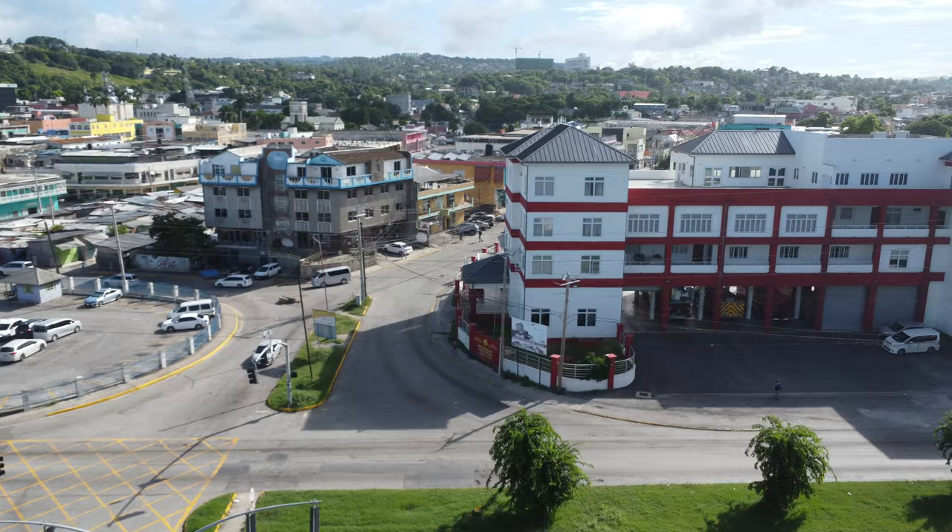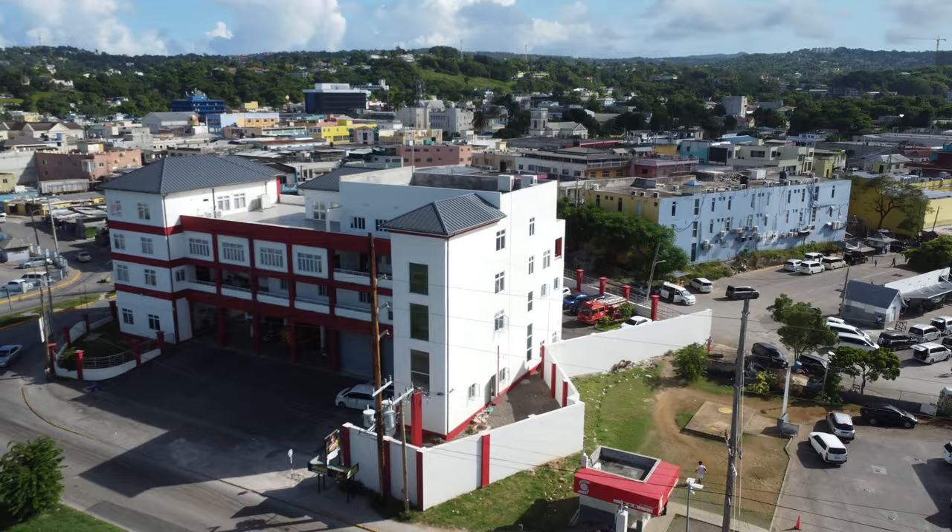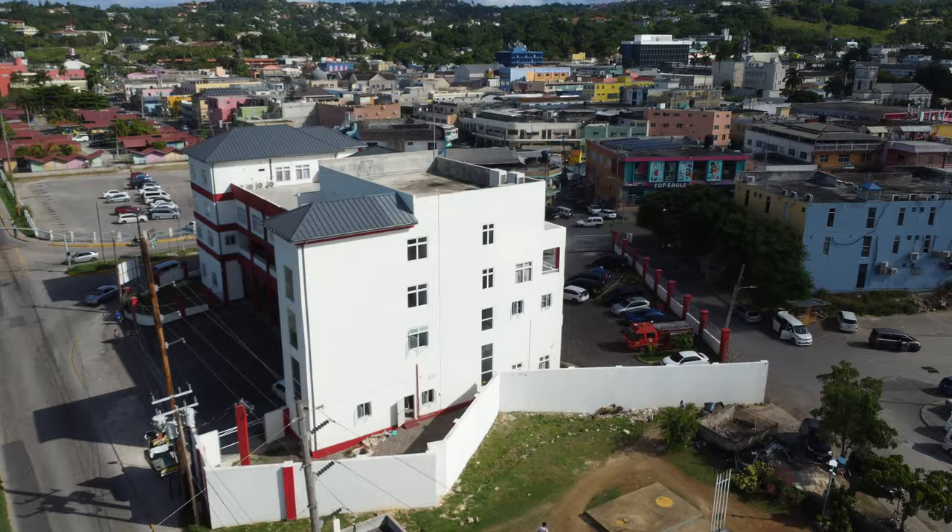This is the Montego Bay Fire Department Area 4 headquarters and it is said to be the most modern fire department in the Caribbean. Construction for this project commenced in June 2019 and was officially opened in May 2022.